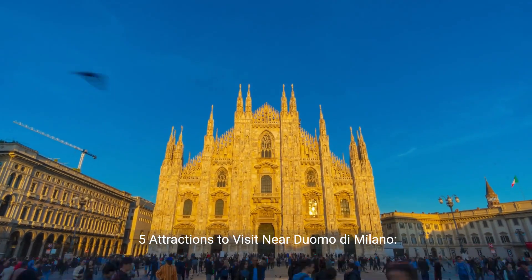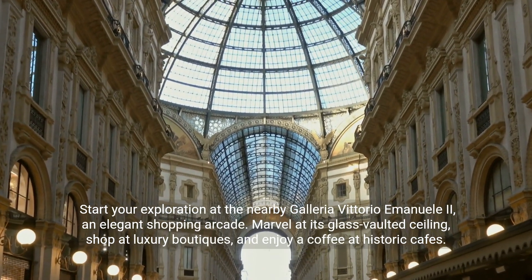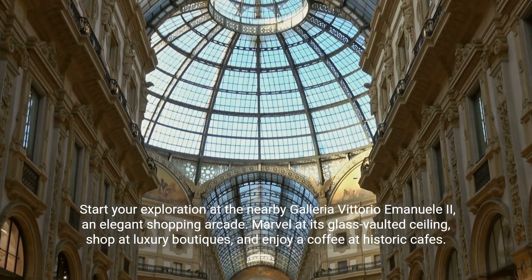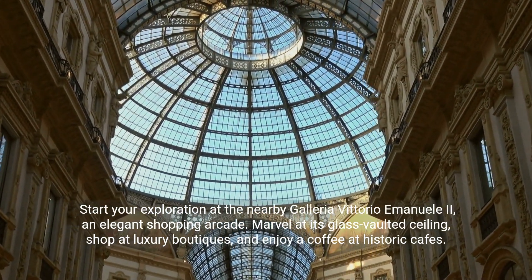Five attractions to visit near Duomo di Milano. Start your exploration at the nearby Galleria Vittorio Emanuele II, an elegant shopping arcade. Marvel at its glass-vaulted ceiling, shop at luxury boutiques, and enjoy a coffee at historic cafes.